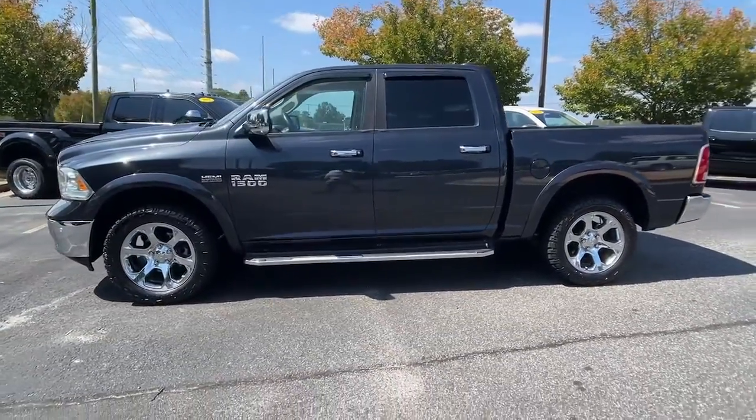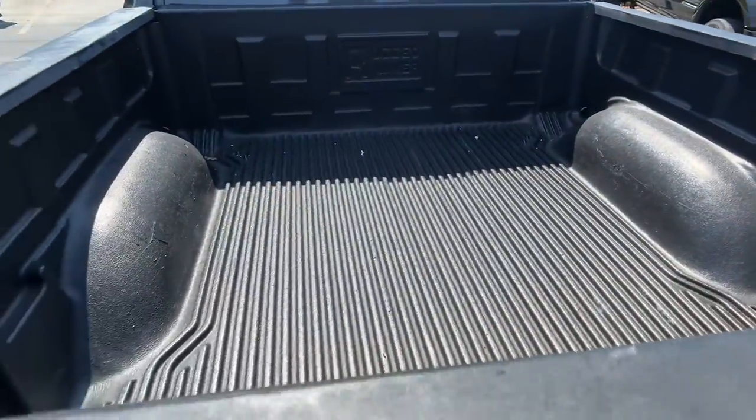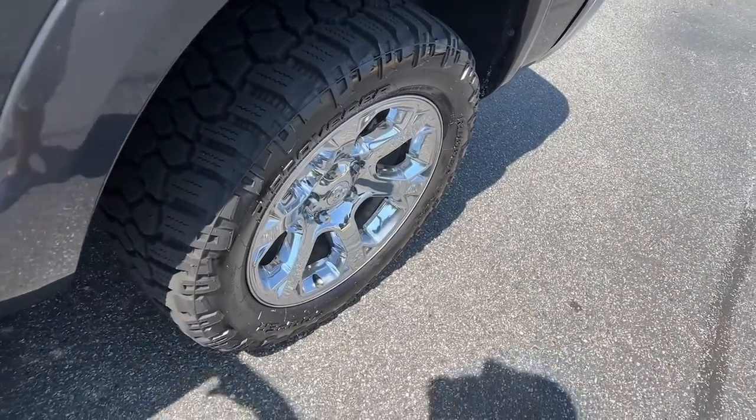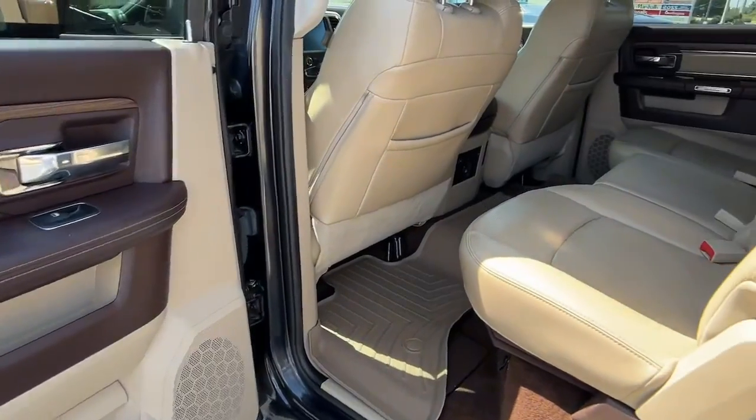These are just some of the great options this vehicle comes with: keyless entry, navigation system, backup camera, premium sound system, satellite radio, cooled front seats, heated mirrors, power passenger seat, fog lamps, and chrome wheels.